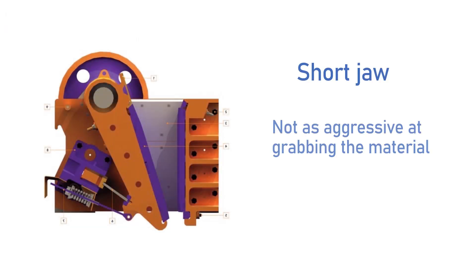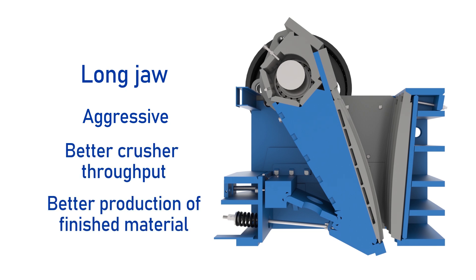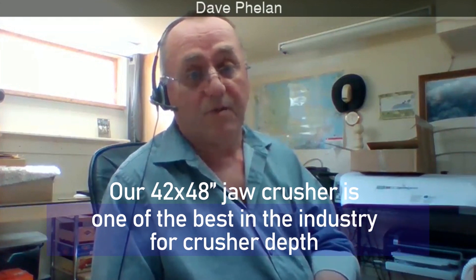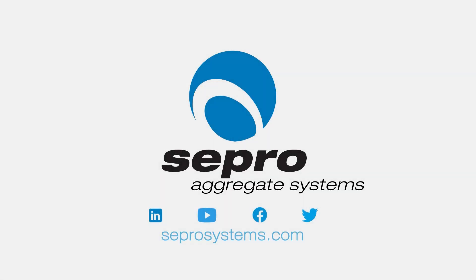With jaw crushers, a short jaw is not as aggressive at grabbing the material and bringing it down, whereas a long jaw is very aggressive. The deeper the jaw, the better the reduction and the better the throughput of finished material. Our 42-48 is one of the best in the industry for that because it is a really deep crusher — you get more cycles and better gradation coming out the bottom compared to a shorter jaw crusher. So let's take a look.